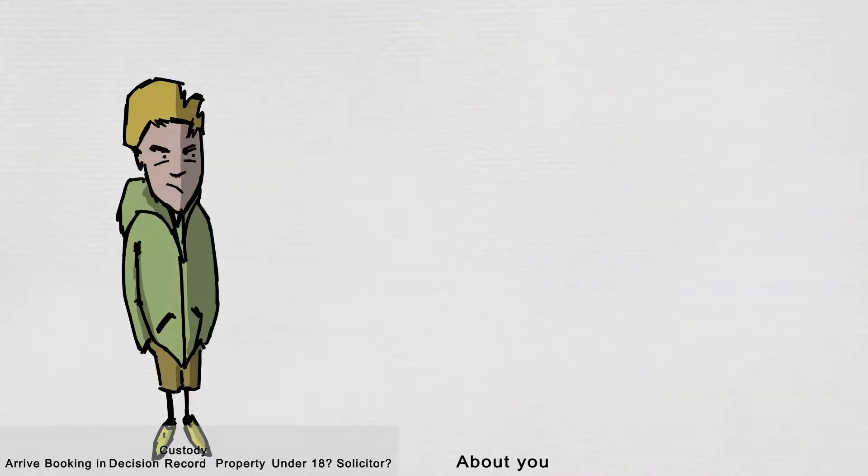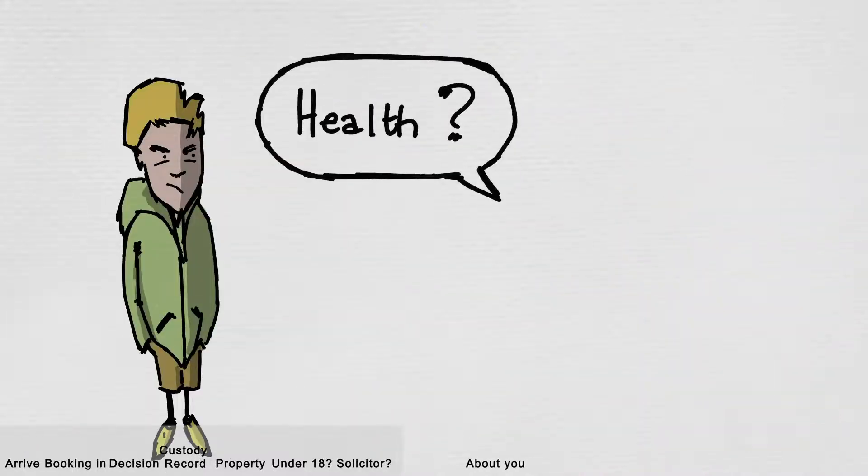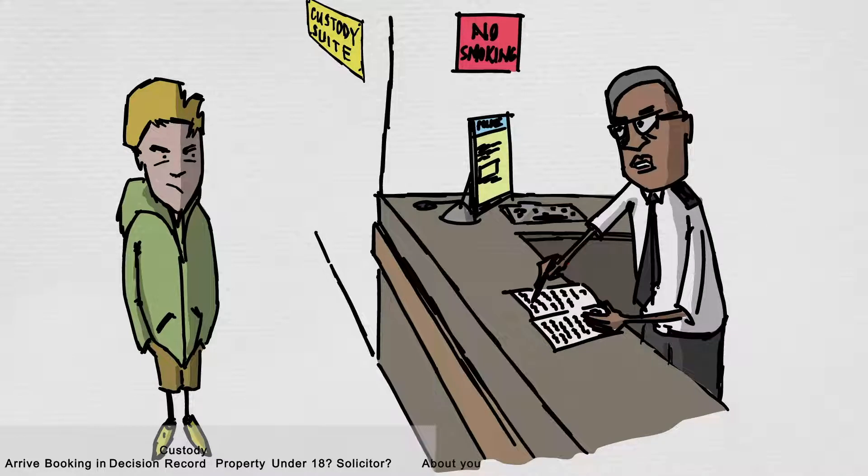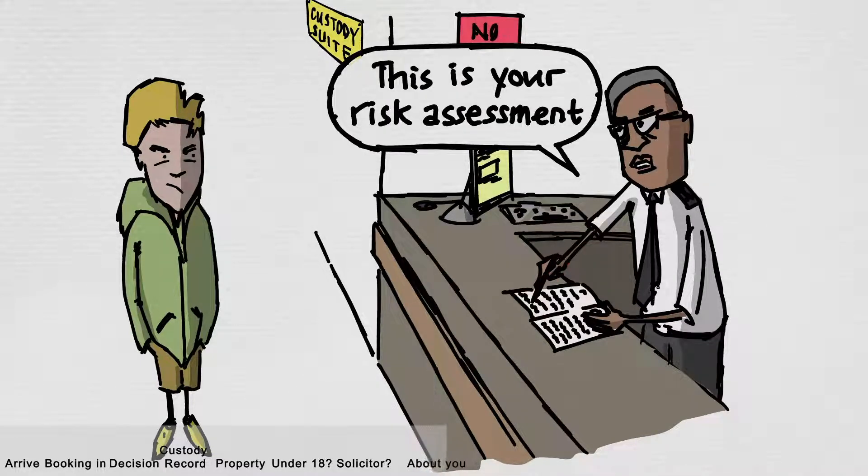You will be asked lots of questions about your health, background, and anything which the custody team feel they need to know to ensure you are safe and looked after. The custody team are there to look after you, so try and answer these questions if you can. This is called a risk assessment so the custody team can understand you, as everyone is different.